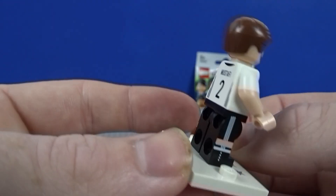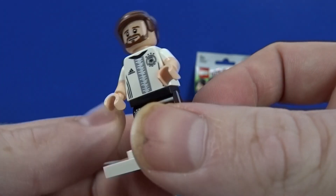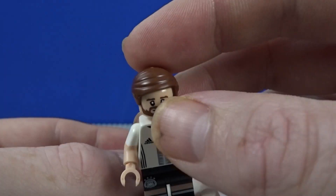Fourth we have Mustafi, who I believe plays for Arsenal now — he's a defender. Nice figure, he's got like the Obi-Wan hair — that's where I recognise it from anyway, but in brown. Cool figure, and not a double, which is good.